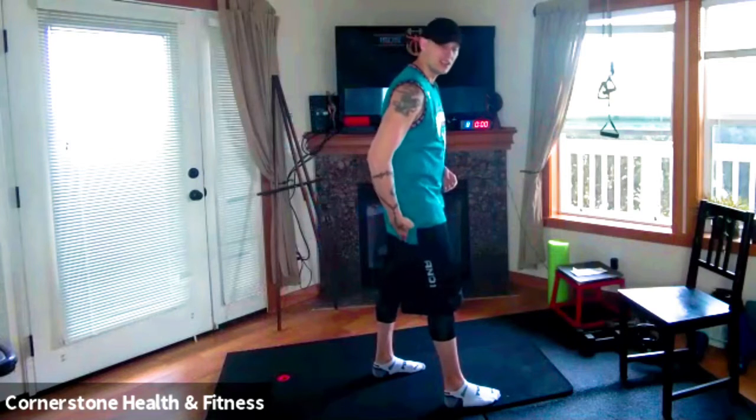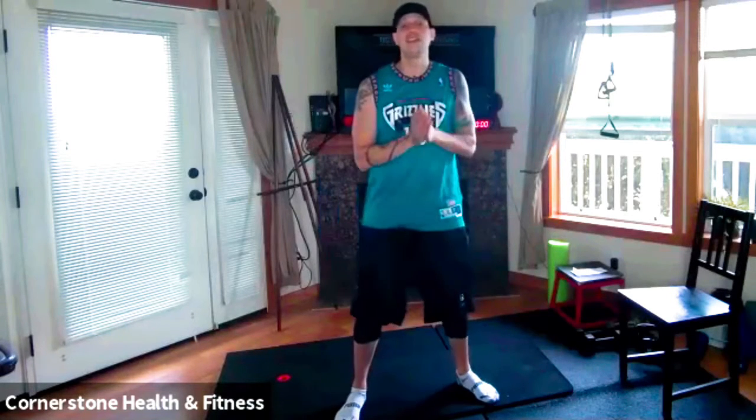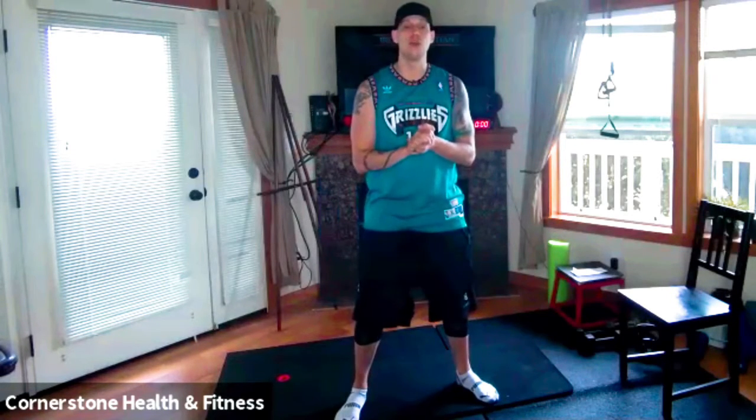It stems from the spine, hits the glutes and comes all the way down our leg, right towards our toes. So check out these five easy stretches that anyone can do at home and hopefully we can relieve that pain for you.